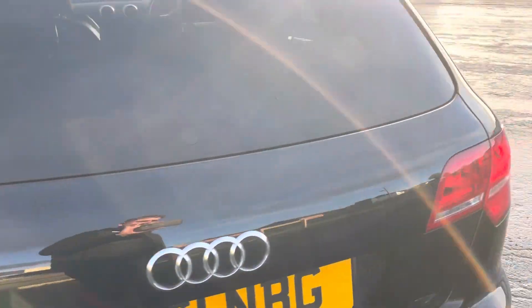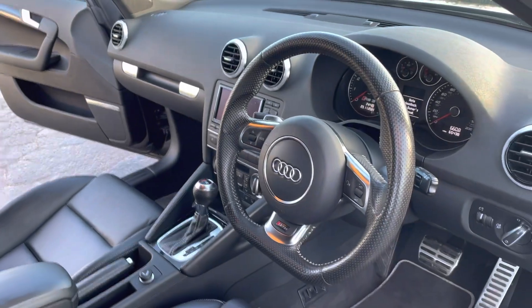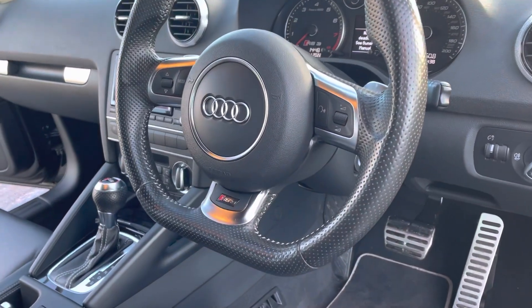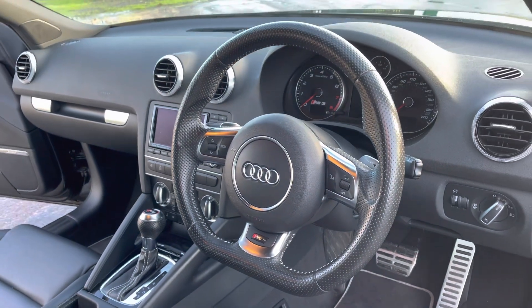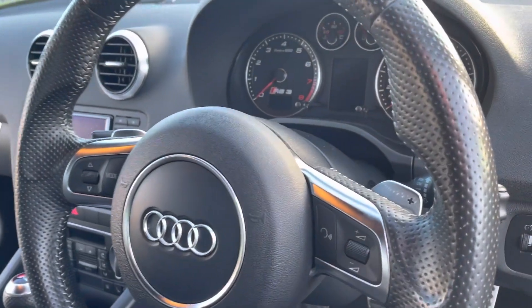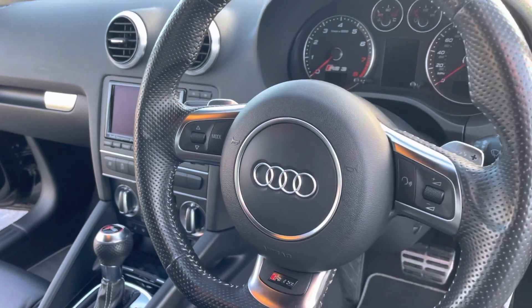We'll just spin around to the driver's side. So we've got the flat-bottom steering wheel with contrast silver stitching and a little Audi RS3 logo — the steering wheel is a fantastic design and they're still using this style in current models. You've got the DSG paddle shifters either side: up on the right, down on the left, and also some volume controls.